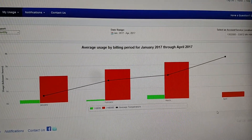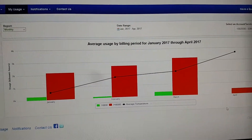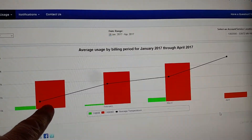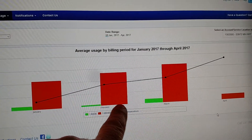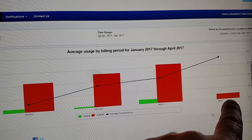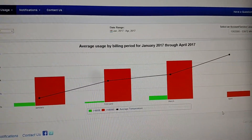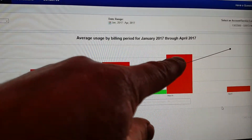An electric bill update. We have January, February, March, and April. Of course, April isn't full yet, but as you can see, we're producing more every month. Days are getting longer.